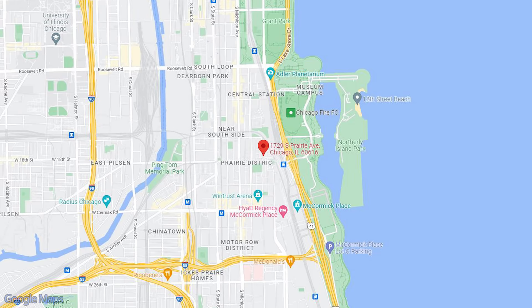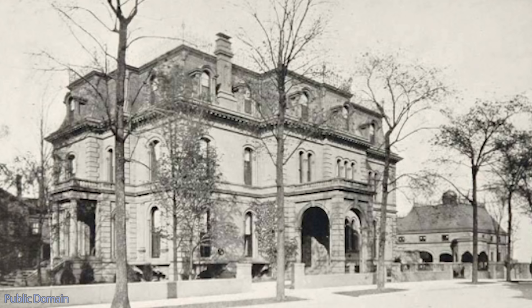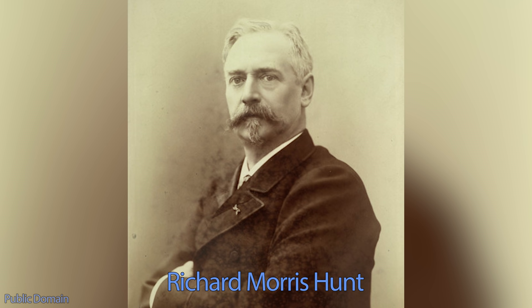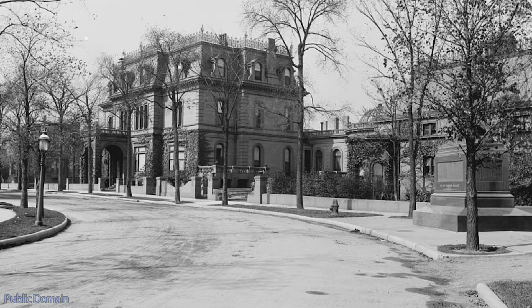In 1872, he set out to build his dream house, finding a lot on the corner of Prairie and 18th Street. At the time, it was the most expensive residential lot ever purchased in Chicago at a price of $500 per front-facing foot, or the modern-day equivalent of about $11,000 per foot. He hired architect Henry S. Jaffray to design the Second Empire-style palace. Henry had worked in the offices of Richard Morris Hunt, the choice architect of the Vanderbilt family, and was familiar with the expectations of the barons of industry. The influence of his earlier career would become evident in the design of this house.